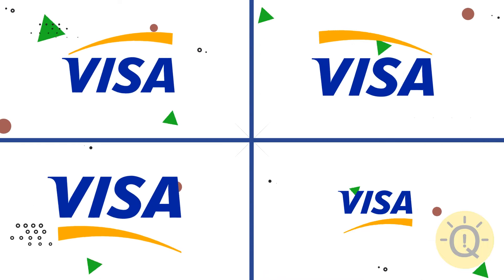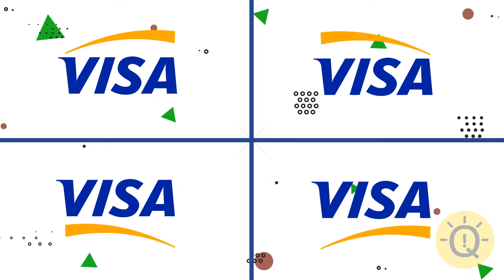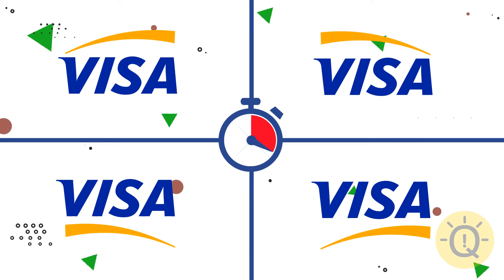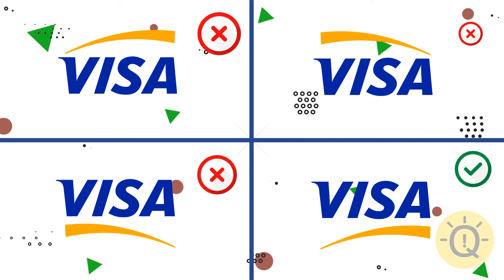Let's make the task a little harder and double your options. Come on, you can do it! Which one of these Visa logos is the original? Logo number 4.